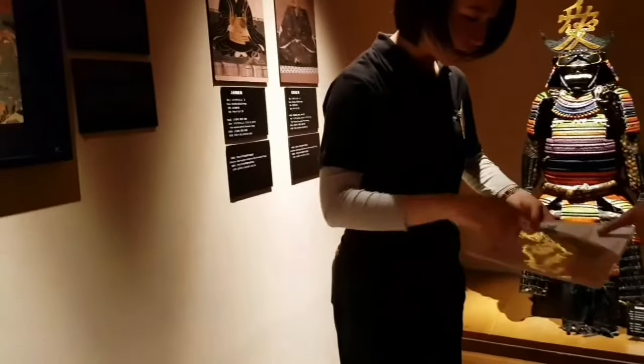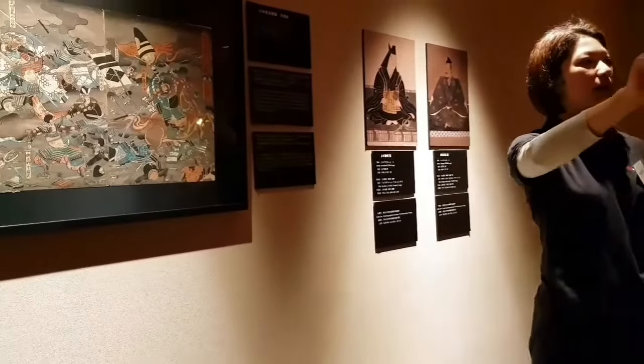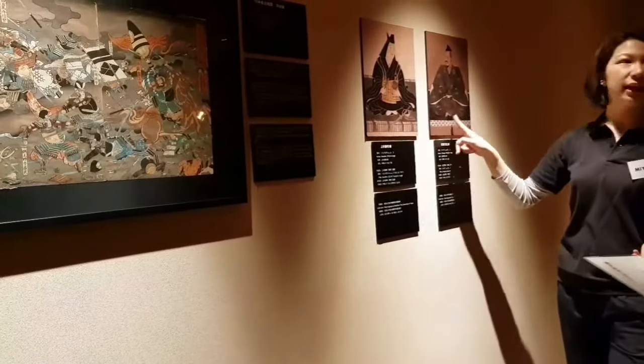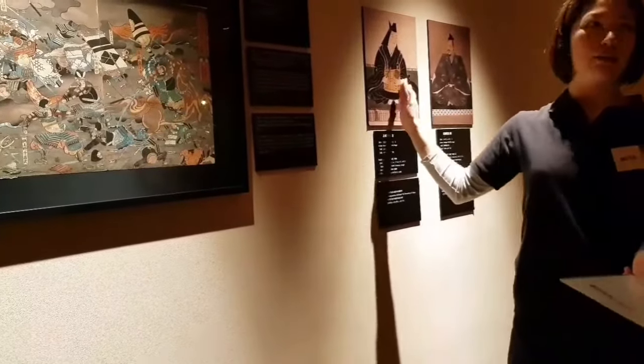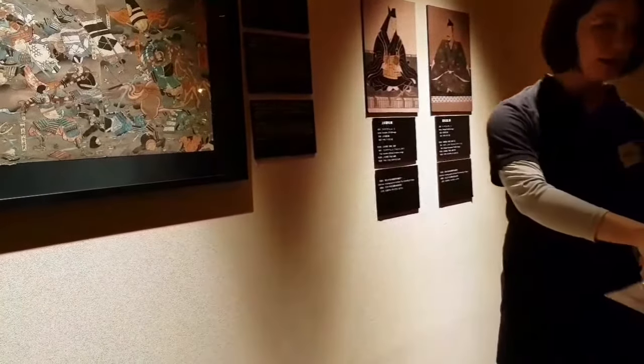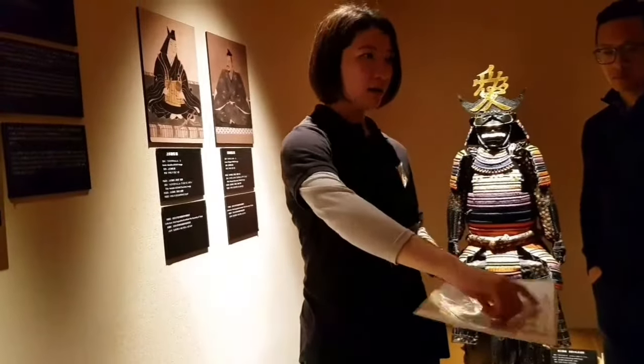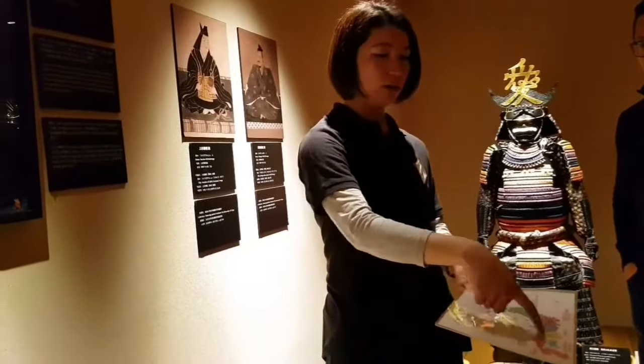Any fish there? Kawanakajima — that's the place name. Kawanakajima is in Nagano. In this battle there are two families: one is the Uesugi family and the other is the Takeda family. Uesugi, the left one, lived in Niigata prefecture, and the other lived in Yamana prefecture. They fought for the land between them.